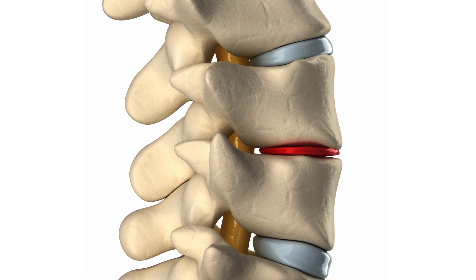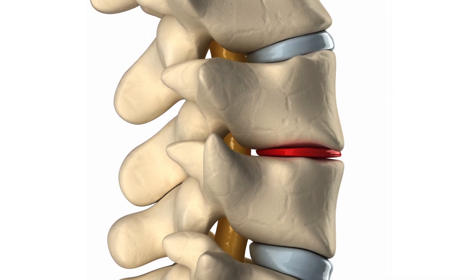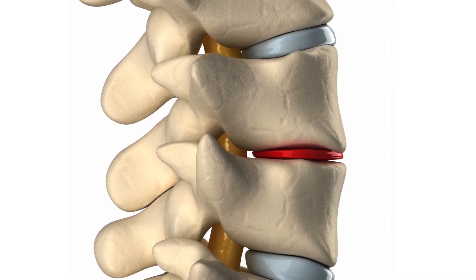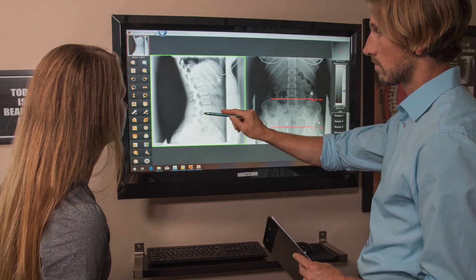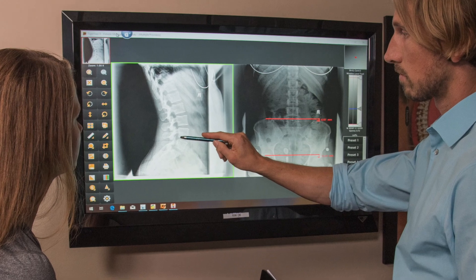As we age, our discs tend to get a little bit thinner as they get dehydrated. And then with different injuries and problems that we incur, they can get a lot thinner. When we get an MRI back that shows that we have a disc herniation, the question becomes, what do we do about it?